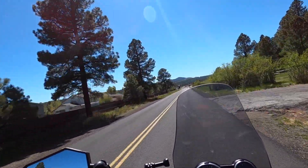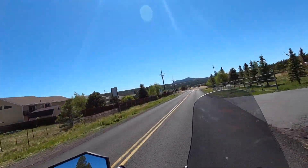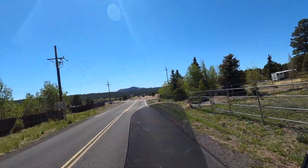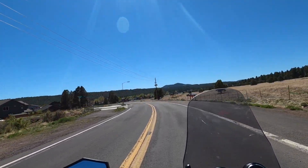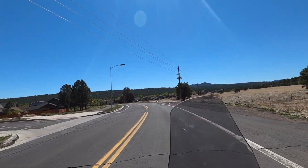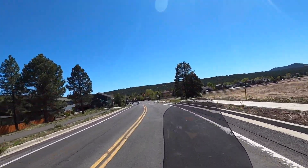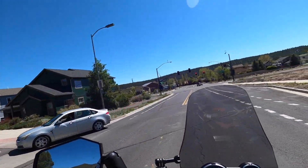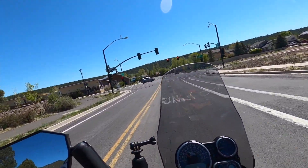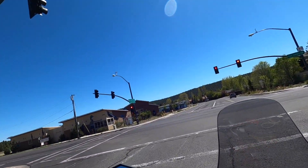Thanks so much for joining along. That was a cool spot — I'm so glad I checked that out. I didn't particularly enjoy that climb up the side of the crater but the payoff was worth it. What a delightful day out there in the middle of the high desert. Thanks a lot and I will check back in when I get home.